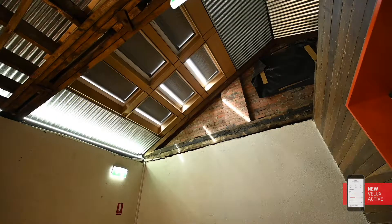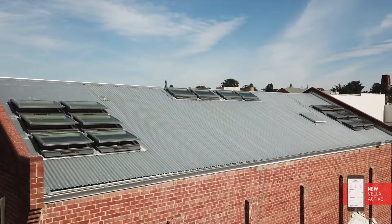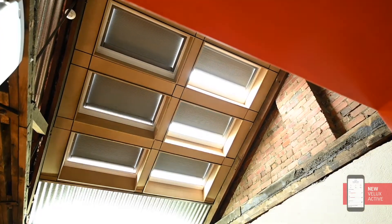The Active system takes the data it gets from inside the building, matches it to the data it's getting about the weather outside the building, and it adjusts the skylights accordingly.